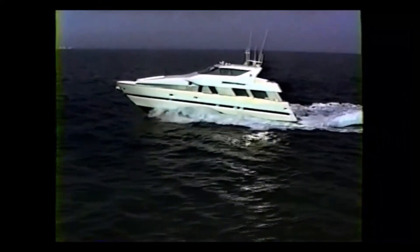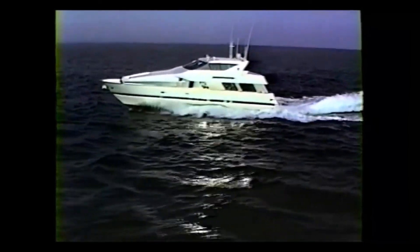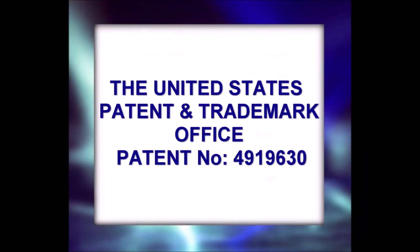T-torque drive principles and concept are protected by a patent issued by the United States Patent and Trademark Office. For more information, contact T-torque drive system today.